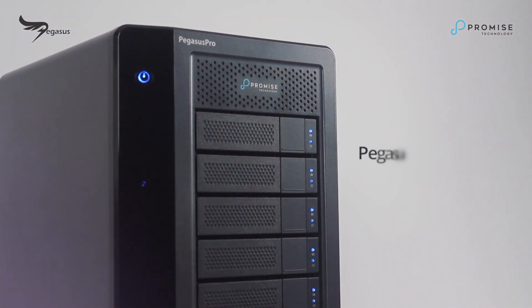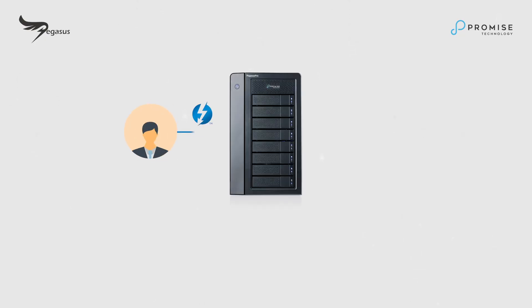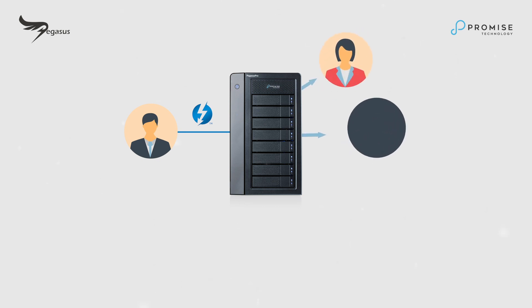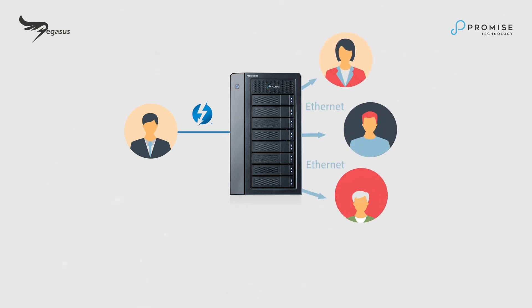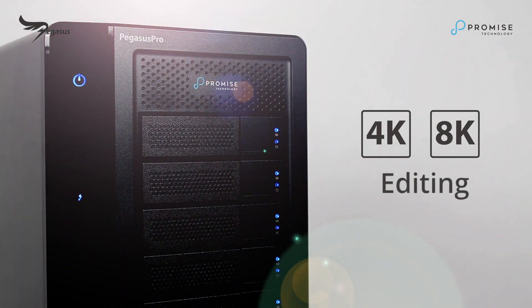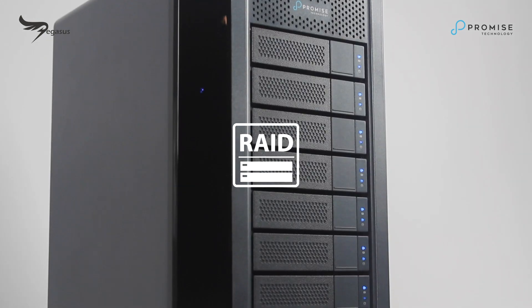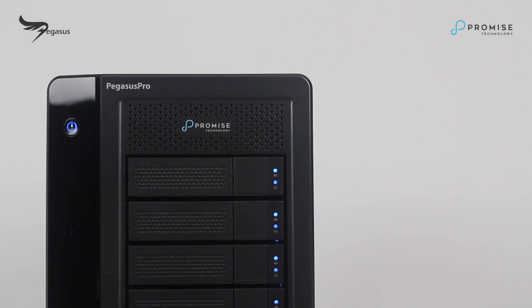Recommended for small to medium team collaboration: dual Thunderbolt 3 ports support collaborative editing of up to three 4K concurrent editors and sharing with up to 20 NAS users via 10 Gigabit Ethernet switch. High-performance SSD support with Promise RAID performance, safety, and fault tolerance.